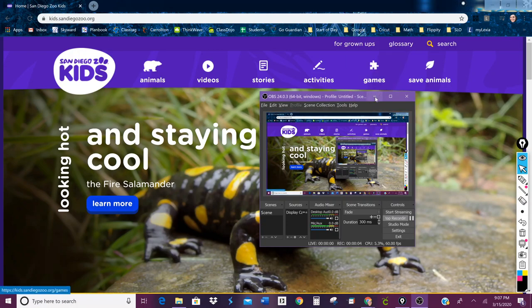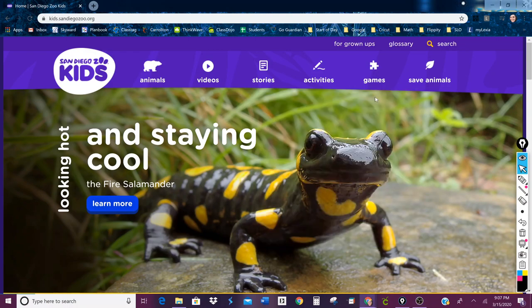Okay kids, here is how you are going to take a trip to the San Diego Zoo from your own house. In the video link below I have included a link to this website, which is San Diego Zoo Kids. On this website there's tons of cool stuff that you can do, so I'm just gonna go through a little bit of it.